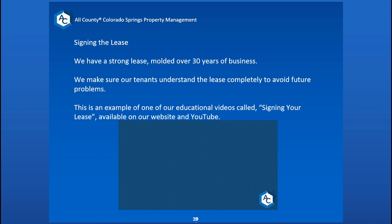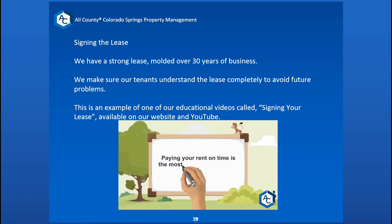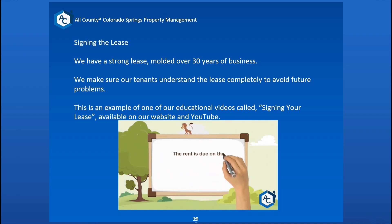Once that's all done, we have the tenant sign the lease. Our lease has been molded over 30 years of business. We make sure tenants understand the lease completely from start to finish to avoid any future problems. We have a YouTube video online called "Signing Your Lease" that helps tenants walk through the process. Paying rent on time is the most important thing a tenant does — the rent is due on the 1st of each month and is considered late on the 2nd.